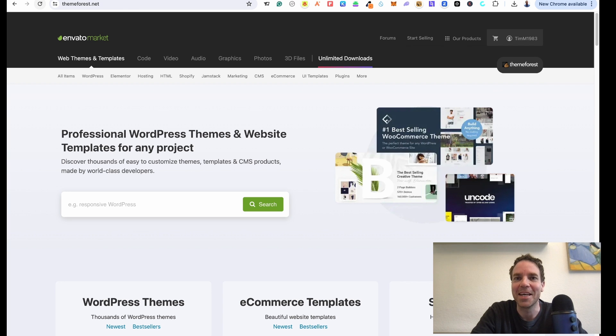Hi everybody, how is it going? Welcome to the channel. In today's video I want to show you how to buy a theme for WordPress from ThemeForest and Envato Marketplace. I want to show you everything — how everything works, how you can buy the theme, how you can download the theme, and how you can install and set up the theme.